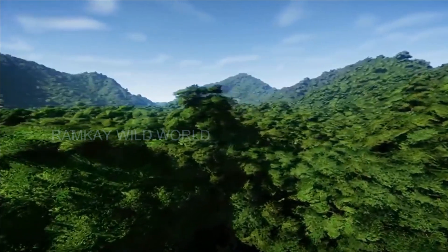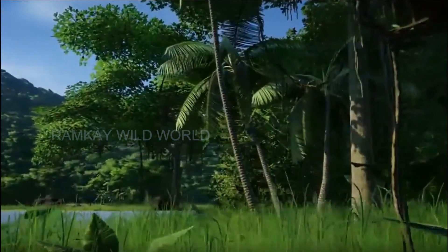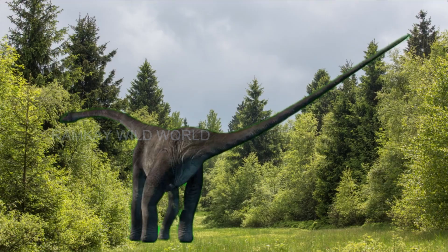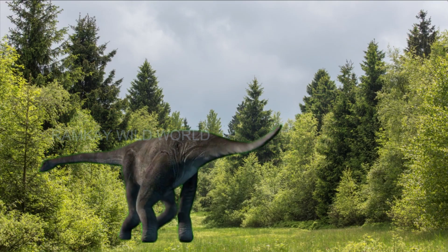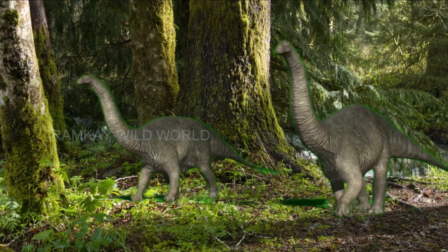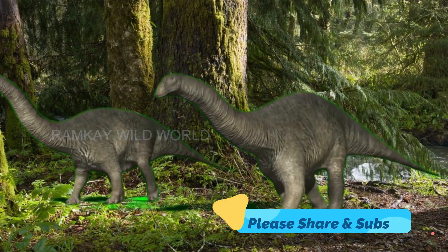The diet of herbivorous dinosaurs evolved during the Mesozoic era, or secondary epic, and is much different from that of today's herbivores. During this period, they ate mostly leaves from trees, shrubs, and grasslands. These dinosaurs ate a variety of shoots, leaves, or ferns depending on their size, teeth, and jaws.